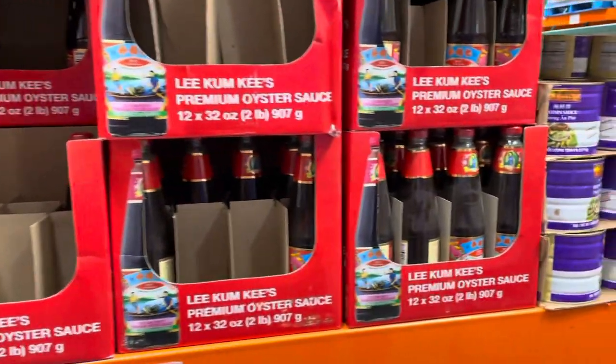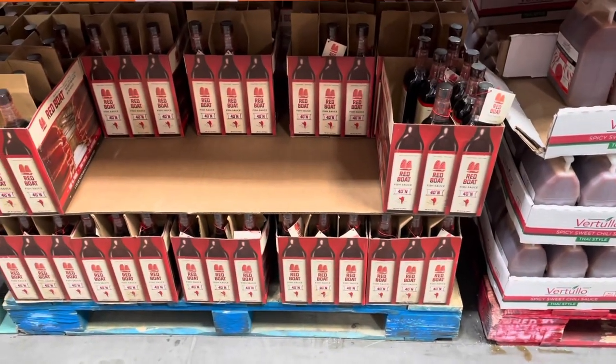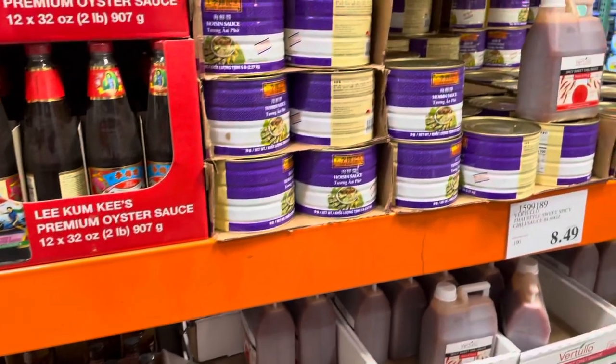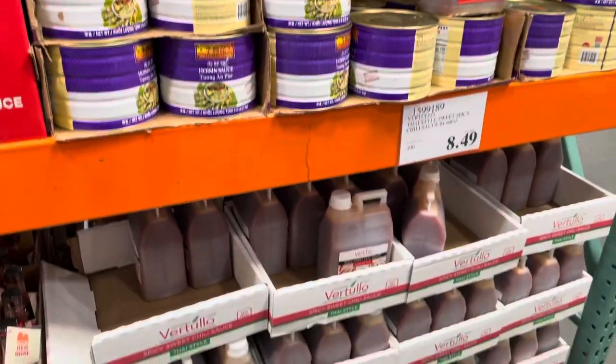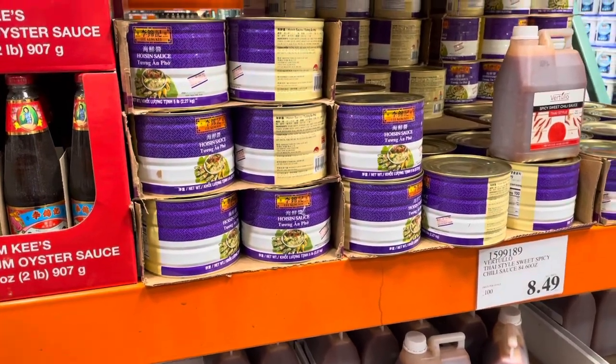They have oyster sauce, fish sauce — I saw Red Boat and said 'red sauce,' I mixed them together — and they've got sweet chili Thai sauce and hoisin sauce as well.